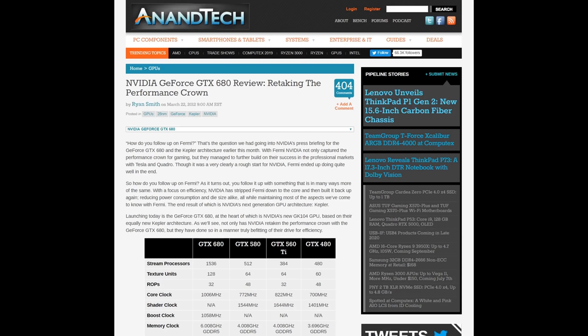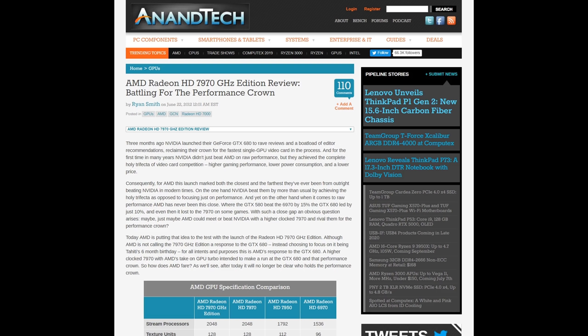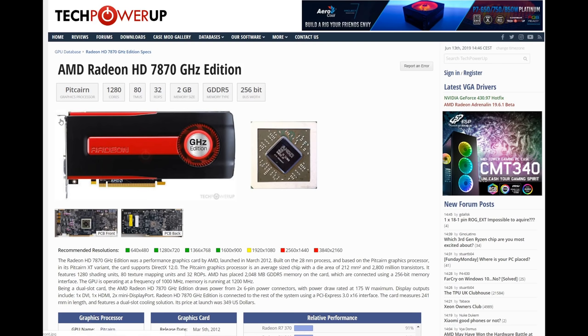Nvidia branded it as an X80-class GPU, and because of AMD's pricing and lack of performance, Nvidia were justified in pricing the 680 at $500 — a $500 mid-range card, which came about due to AMD pricing their mediocre 7970 too high. The 7970 went on to be one of the best graphics cards ever built, but it got off to a very bad start due to the new GCN architecture, below-par drivers, and specs that hadn't been pushed hard enough initially. As a result, Pitcairn was largely ignored.